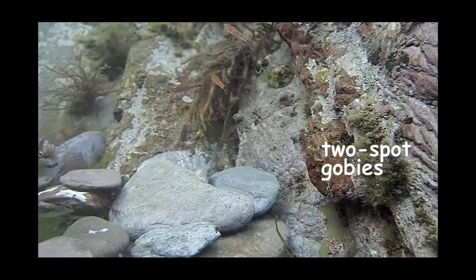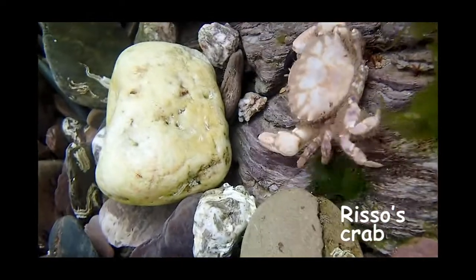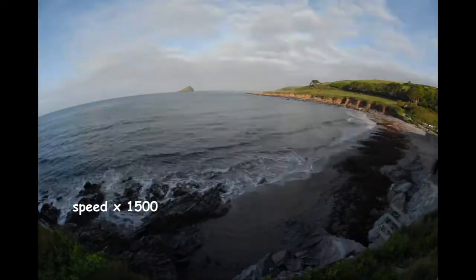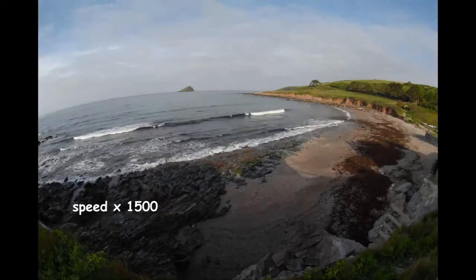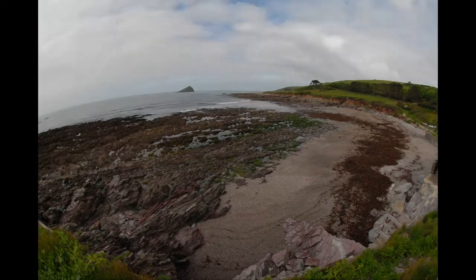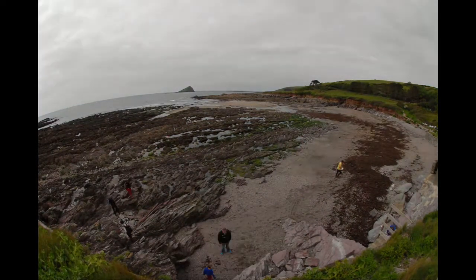First we have to wait for the tide to go out. This takes six hours normally, but we've speeded it up especially for you. As the tide goes out, some of the fish swim deeper and the rest of us marine animals either stick tight to a rock or hide away in crevices or under rocks to keep away from predators.